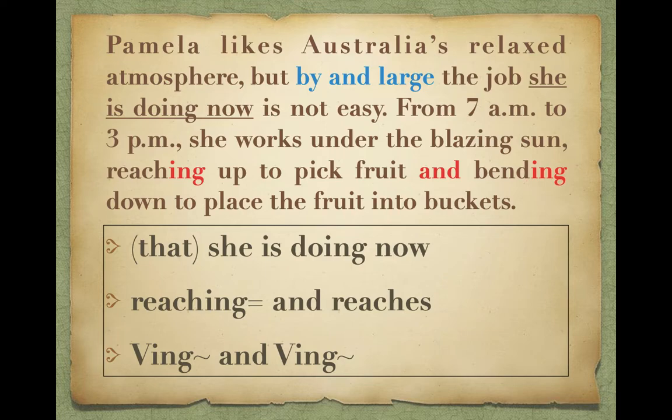Pamela likes Australia's relaxed atmosphere. But by and large, the job she is doing now is not easy. By and large就是generally speaking，大致上來說。From 7am to 3pm, she works under the blazing sun, reaching up to pick fruit and bending down to place the fruit into buckets. 從早上七點到下午三點，在炎炎夏日下工作。reaching up往上伸手摘水果，bending down彎腰把水果放進籃子裡。